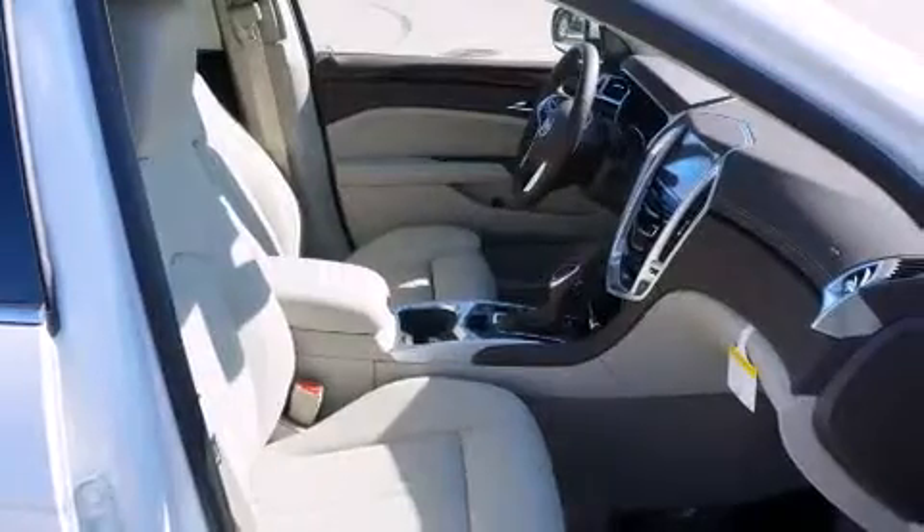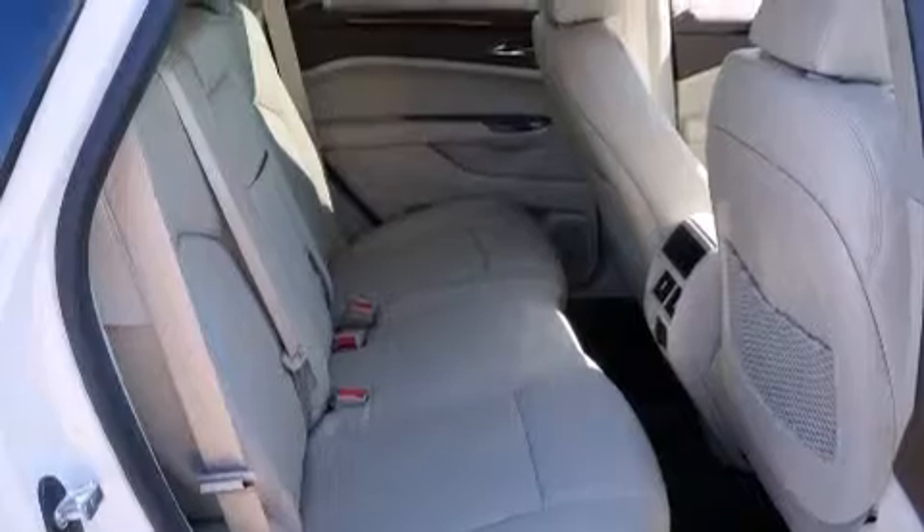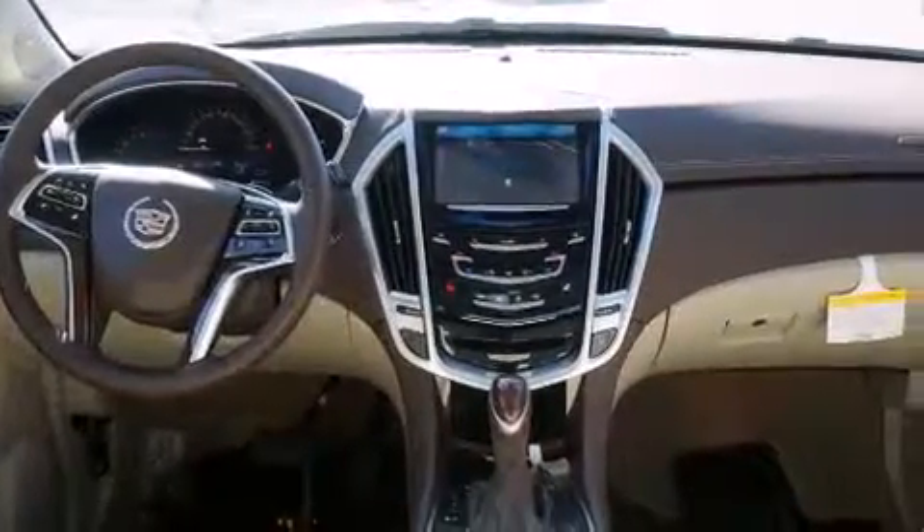Its top features include a navigation system, cooled seats, a Bose stereo system, chrome wheels, and a sunroof that enables you to fill the cabin with fresh air at the push of a button.